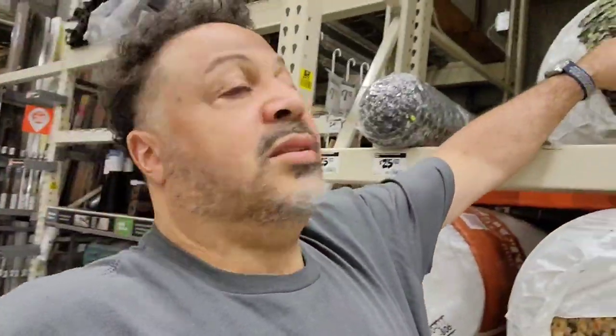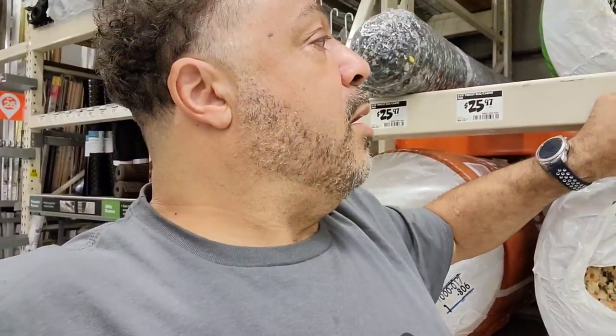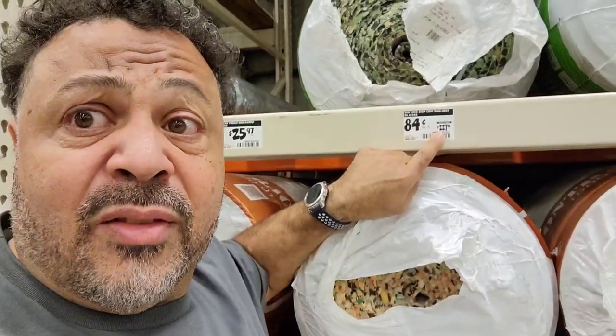So I ended up buying my padding from my carpet wholesaler distributor, which is going to save you some money. What we got is half-inch thick, which is very thick, eight-pound density, and it cost us — well I'll show you when we get back over. Basically this is the same stuff right here — this is an eight-pound, 30-yard roll at 84 cents a square foot, so it's $227 for that padding.